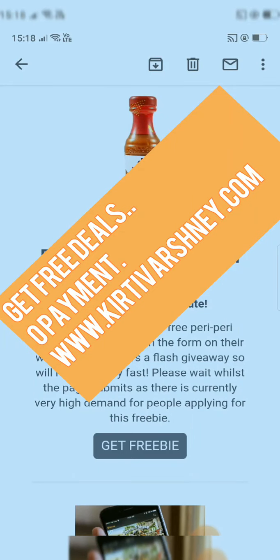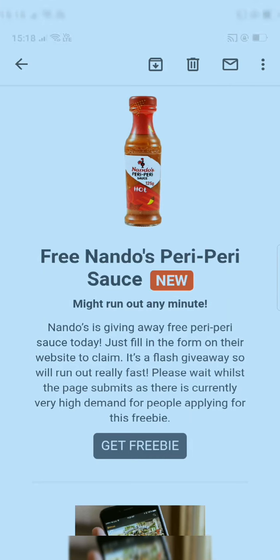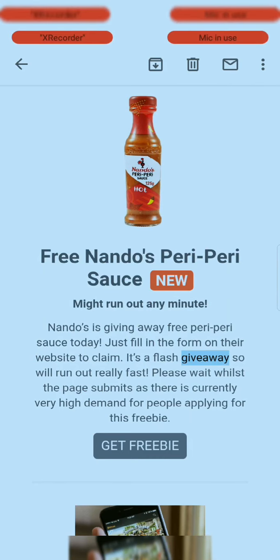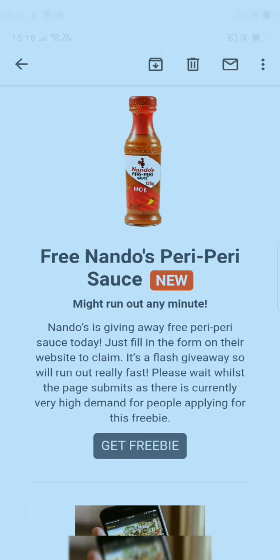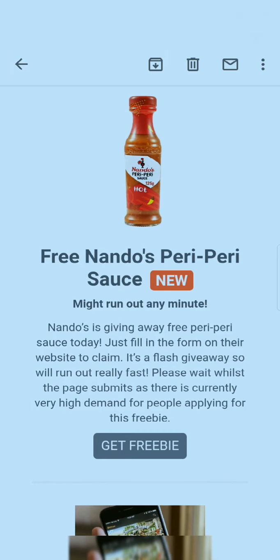Hello guys, today I'm going to show you some deals which are absolutely free — you don't need to pay a single penny for these deals. I'm going to show you the deals which you can grab for free, so let's start the video.